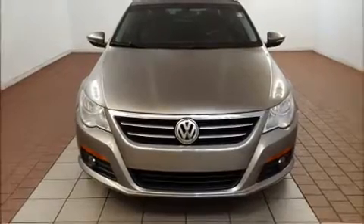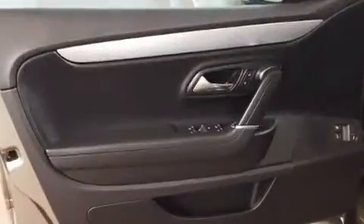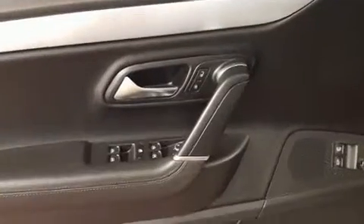Volkswagen prioritized practicality, efficiency, and style by including a power seat, an automatic dimming rear-view mirror, and power windows.